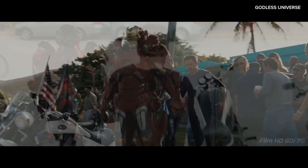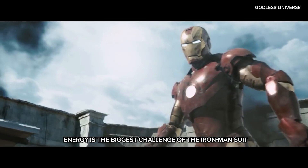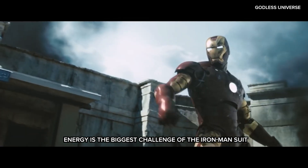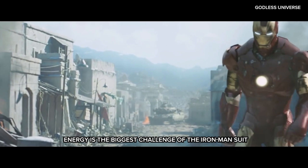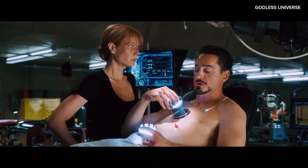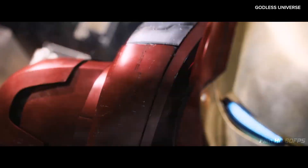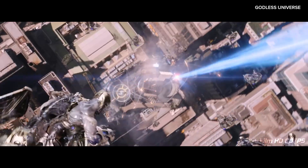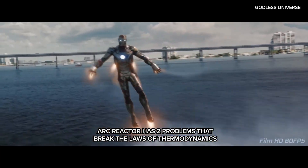The Ark Reactor Problem: One of the biggest challenges of the Iron Man suit is energy — having enough to power all of its functions. In the MCU, Tony Stark creates a miniature Ark Reactor that provides virtually limitless energy to power the complex functions of the suit, including flight, life support, weapon systems, and more. But the reactor has two major real-world problems that break the laws of thermodynamics.